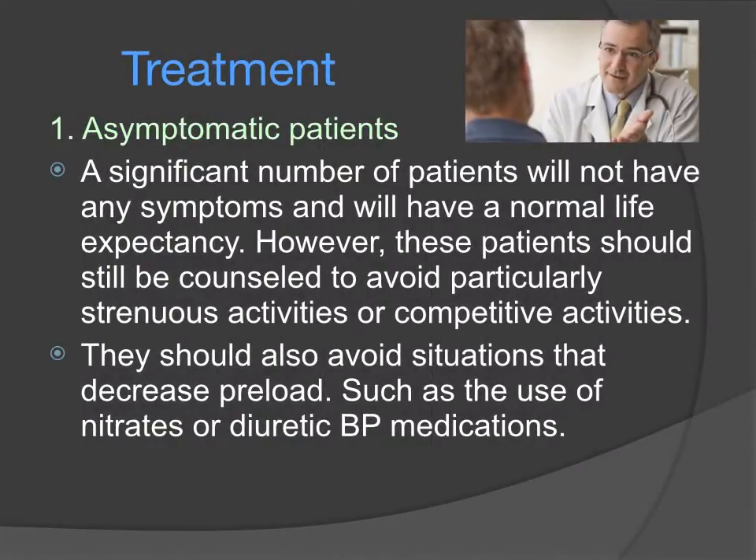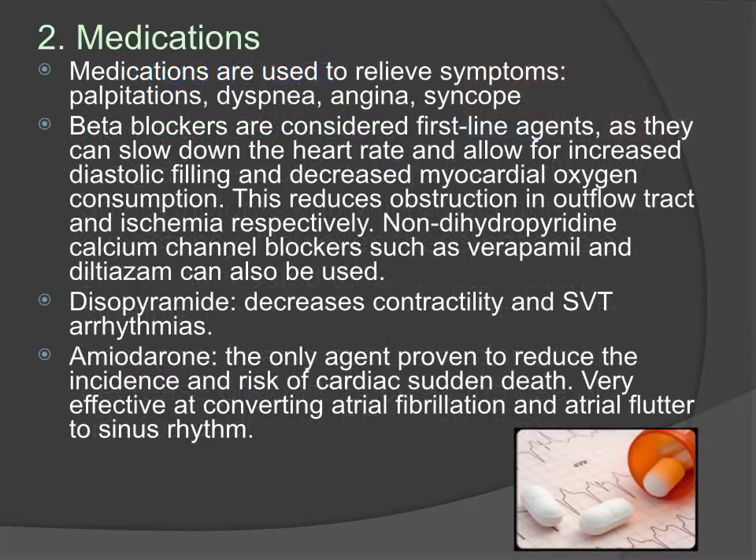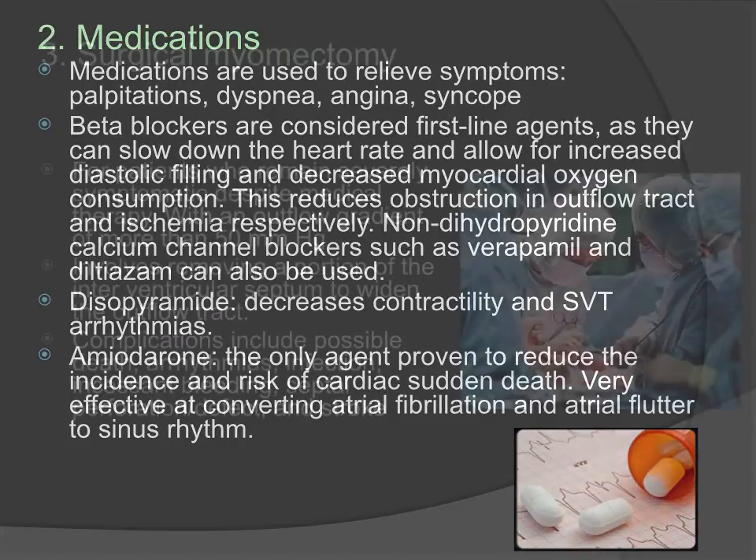For treatment, most patients are asymptomatic and normally do not have to do anything. They should be advised to avoid particularly strenuous activities or any situations that may decrease preload. Medications are used to relieve symptoms. Beta blockers or calcium channel blockers are used to slow down the heart rate and allow for more diastolic filling, which will in turn decrease the amount of obstruction that occurs during systole. Antiarrhythmics like disopyramide and amiodarone can be used for arrhythmias that arise in this disease.